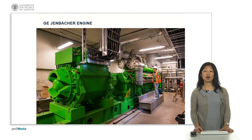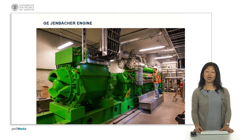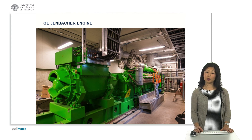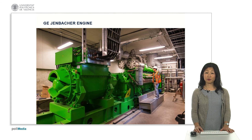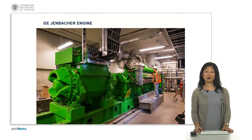This is the GE Jenbacher engine. Currently it is using renewable natural gas for electricity generation, but this is the beauty of what's called a demonstration project — we can quickly fail and learn from our mistakes, adjust to the requirements we have on campus in terms of operation, and be able to learn from the process.